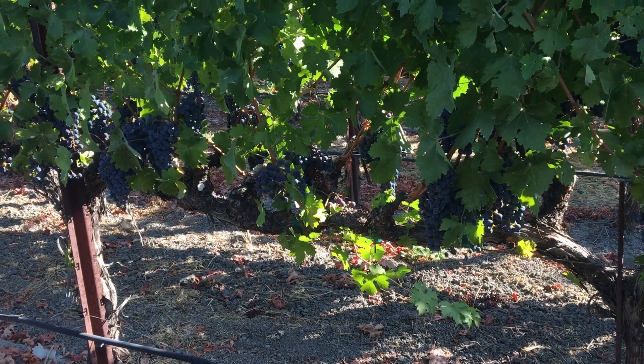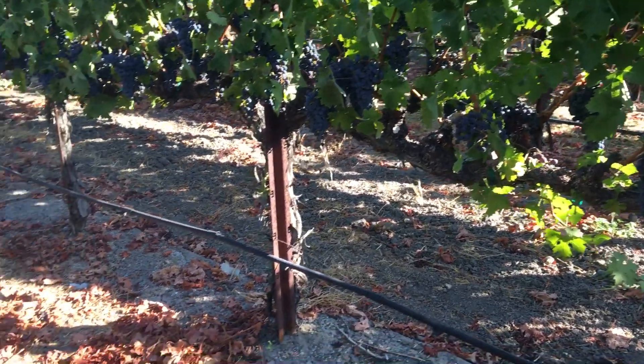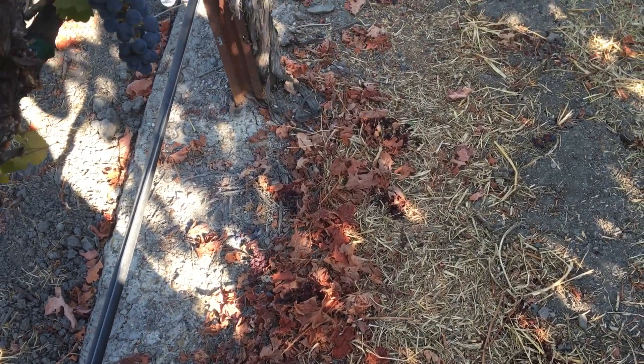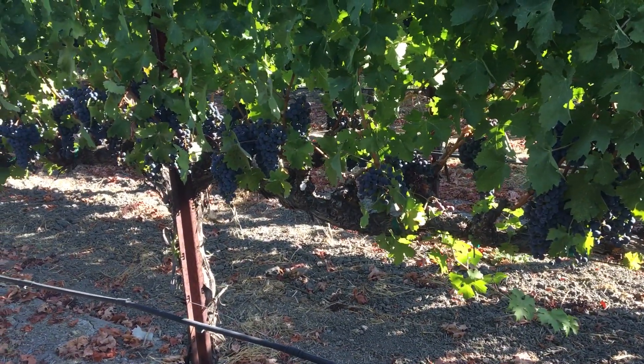Beautiful morning out here in Oakville. Hillary Goldschmidt Charming Creek Cabernet Sauvignon. You can see we've done a bit of thinning — on the floor here we've got a few clusters that we took off about three to four weeks ago, all dried up now. We're about a month from harvest.